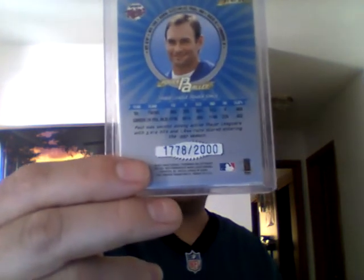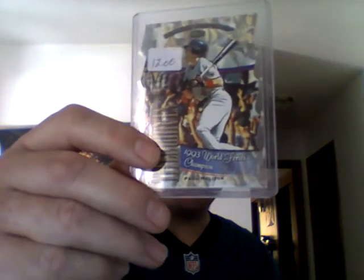Next, from 97 Donruss Power Alley — blue parallel, maybe — Palmolitor. That's 1,778 out of 2,000. Then 98 Donruss Preferred Die Cut — really cool looking card. Pictured in a Twins uniform, but it's Tidal Waves, 1993 World Series champ, which of course would not be a year the Twins won the World Series. Palmolitor — that's numbered to the year, 767 out of 1993. Then 98 Leaf Fractal Foundations — also Palmolitor — that's 485 out of 3,999.